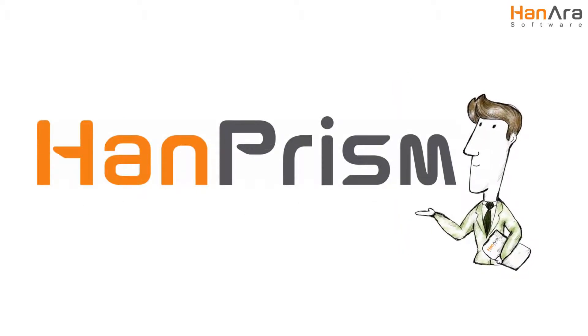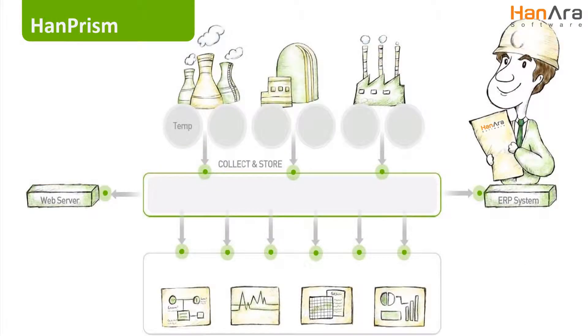HanPRISM is a high-performing, real-time data management solution that delivers, collects, archives, analyzes, and visualizes vast amounts of historical and real-time operational data throughout your enterprise, providing actionable intelligence anytime and anywhere for effective operation and analysis.